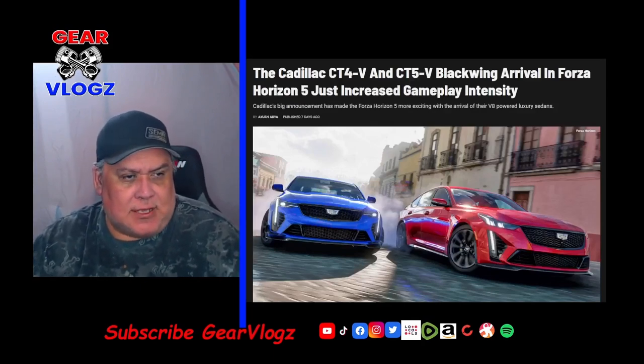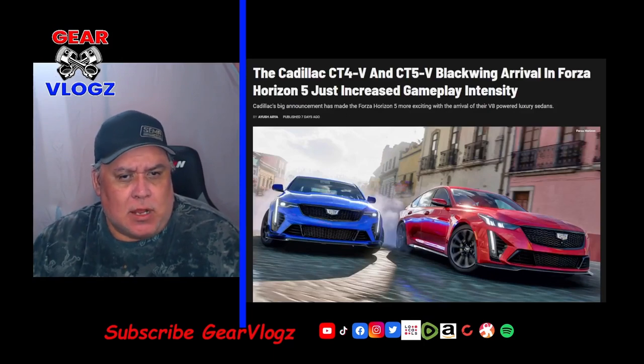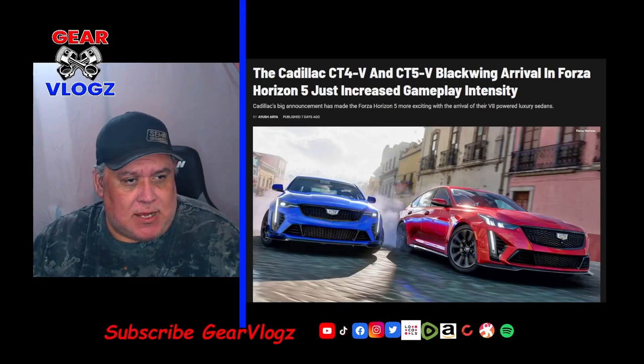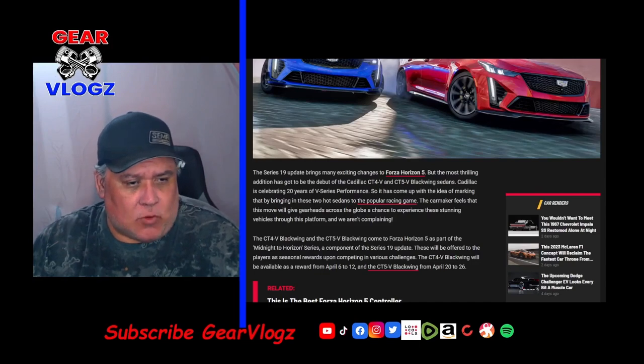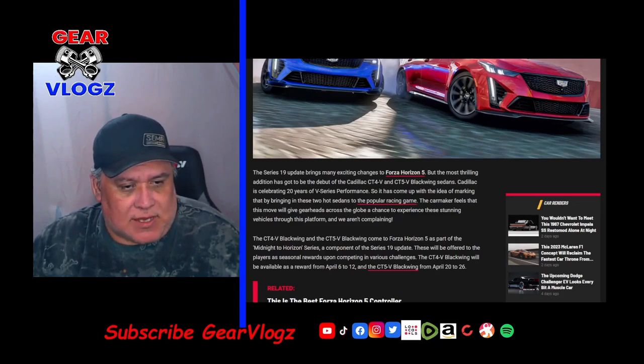On to our fourth story: the Cadillac CT4V and CT5V Blackwing arrive in Forza Horizon 5, just increasing gameplay intensity. Cadillac's announcement has made Forza Horizon 5 more exciting with the arrival of their V8-powered luxury sedans. The Series 19 update brings many exciting changes, but the most thrilling addition has to be the debut of the Cadillac CT4V and CT5V Blackwing sedans. Cadillac is celebrating 20 years of V-Series performance, and it has brought these two hot sedans to the popular racing game so gearheads across the globe can experience these stunning vehicles through this platform.